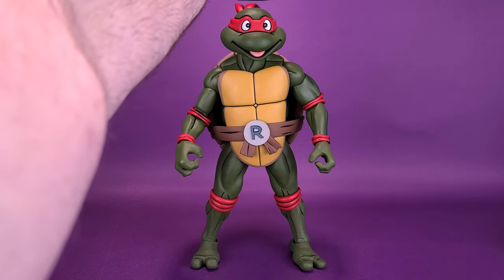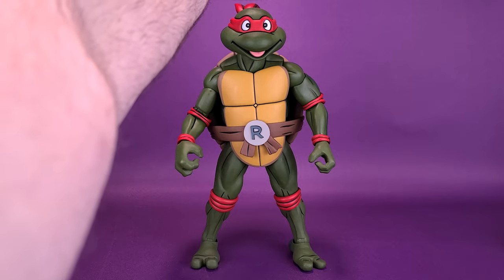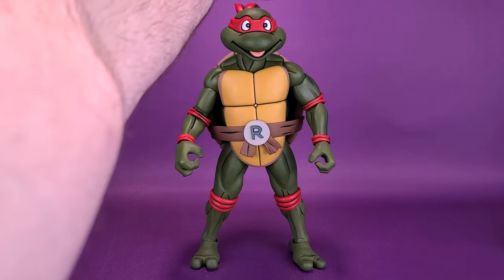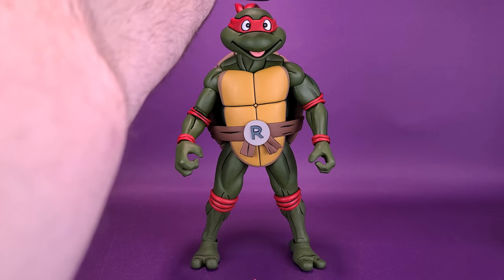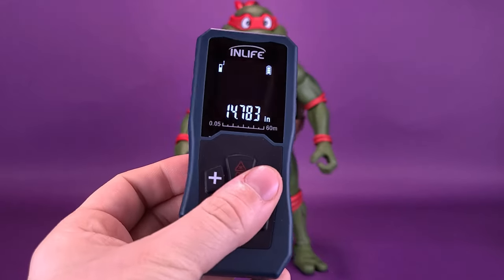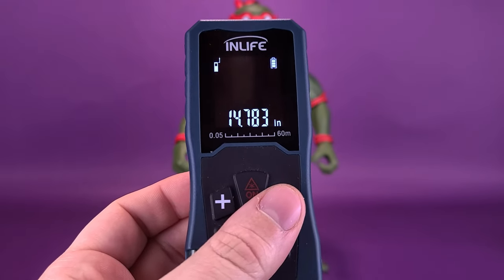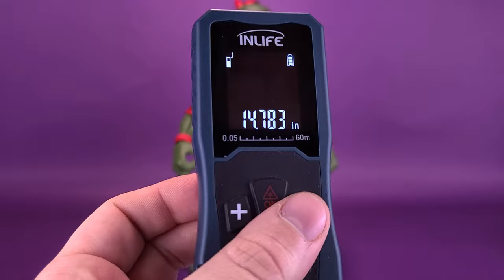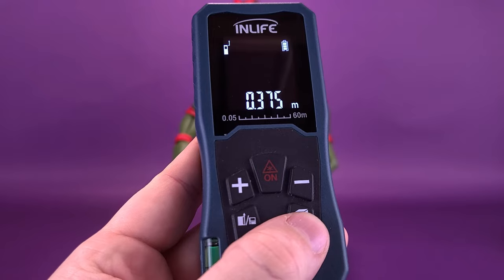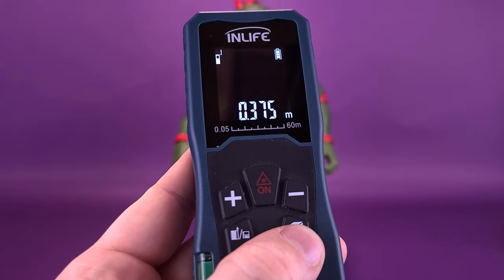Before we take a closer look at big-sized Raphael, the first thing we're going to want to do is figure out how tall it actually stands. It's a pretty big boy, so I'm going to have to reach a little further up with my tape measure just to clear the top of his head. I'd like to thank the folks over at NECA Toys that provided the sample. The figure stands 14.7 inches in height — 14.7 inches. Converting to centimeters, Raphael is almost 37.5 centimeters tall.